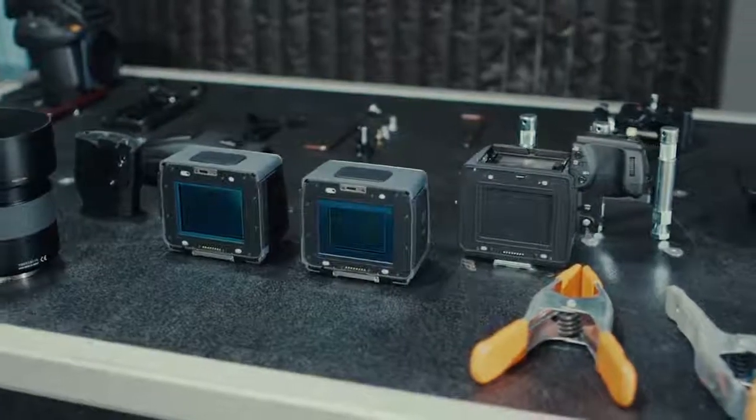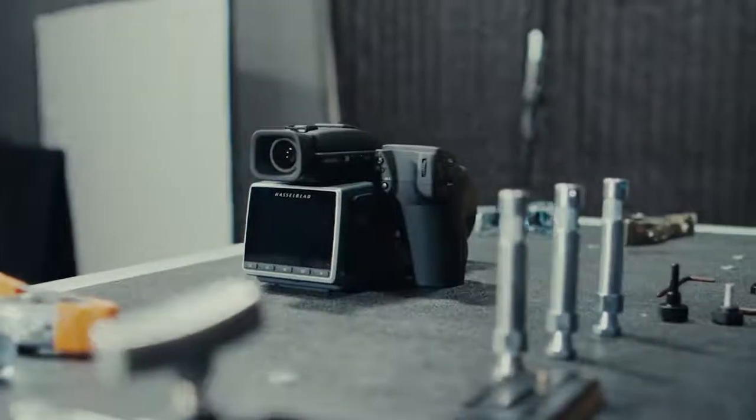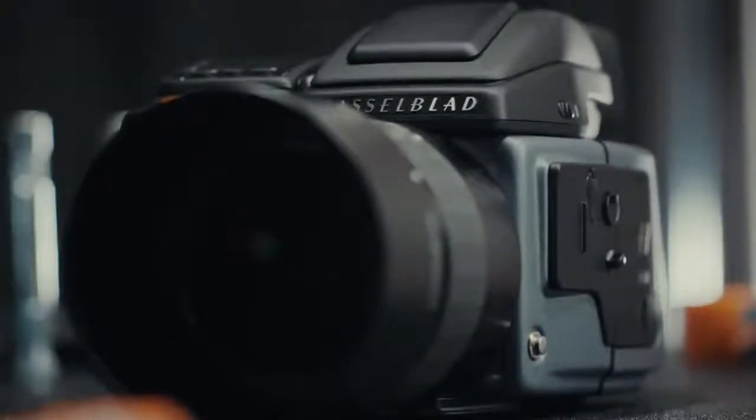And when it comes to digital backs, big is most definitely better. The H6D comes with two options for the digital back: a 50-megapixel sensor, which comes in at around $27,000, or a huge 100-megapixel back, which comes in with an equally huge price of over $33,000. And remember, that doesn't include the price of a lens.